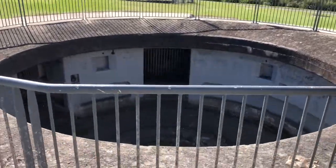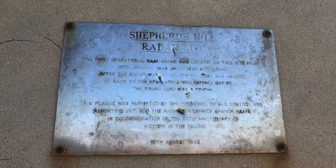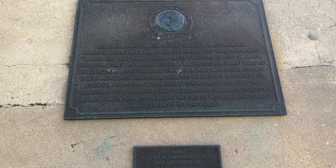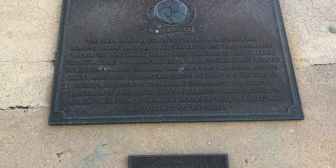This heritage site consists of a former military gun battery emplacement, observation post and gunner's cottage. Shepherd's Hill is historically significant at a state and national level because of its important role in aiding Australian coastal defences.